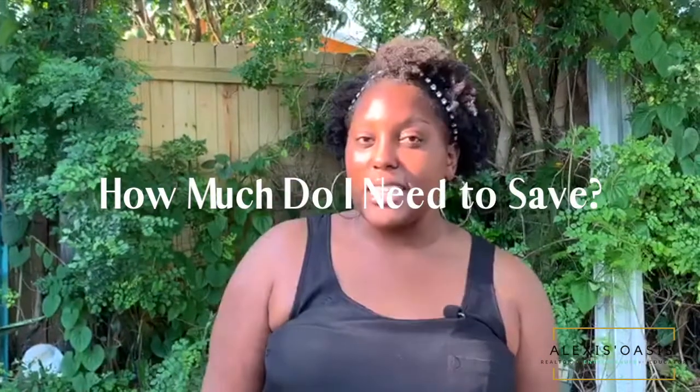Hey South Florida, I'm Alexis Malloy with another real estate tip. Today we're going to be talking about a question I get asked all the time from my first-time homebuyers, which is: how do I save to purchase my first home?